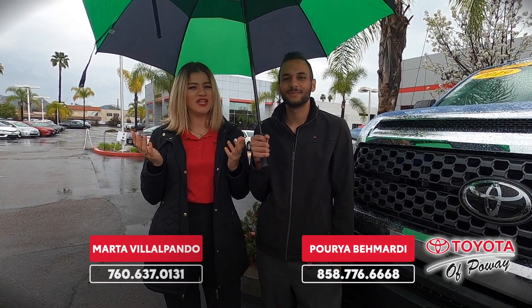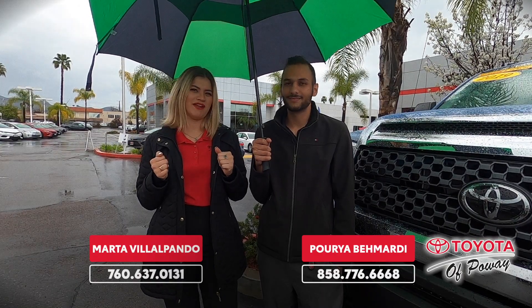Hi, my name is Martha and I am with Poway's Auto Buying Center located here at Toyota Poway. And I'm Poria, I'm a sales representative here at Toyota Poway. Today we're going to be talking about the Tundras and this beautiful sunny San Diego weather.